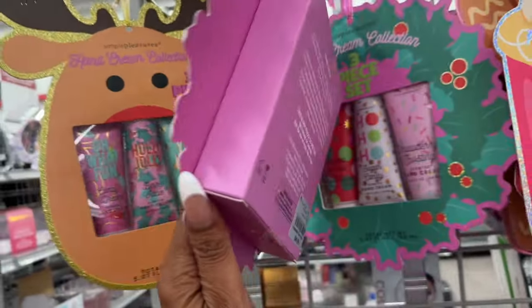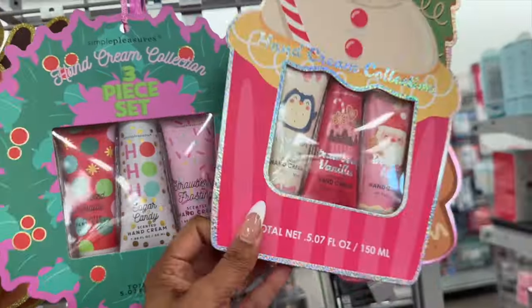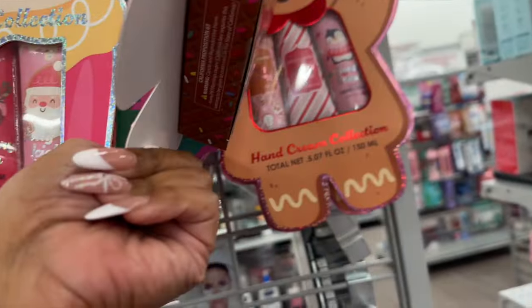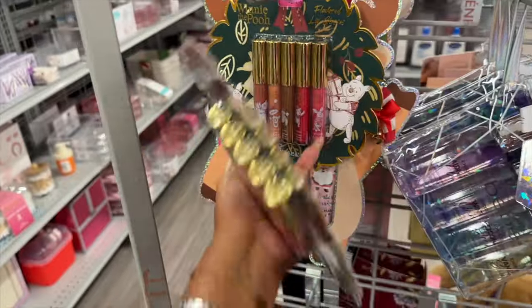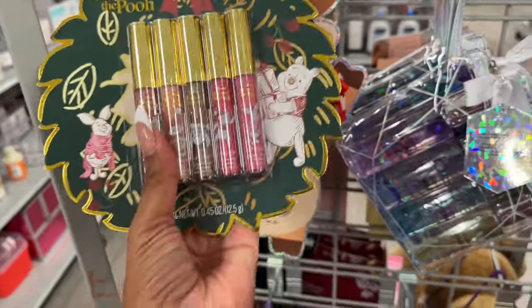Sometimes these are really great deals — the three-piece hand cream collection is $4.99, not too bad. They also have another one for $4.99, and the gingerbread one is adorable — also $4.99. That's a cute little gift. They also have Winnie the Pooh lip glosses for $4.99 as well.